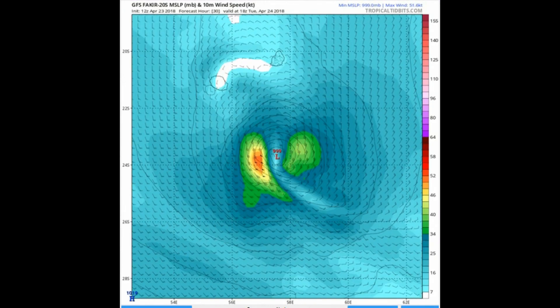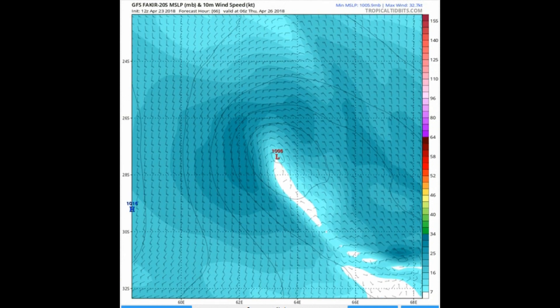This is the GFS model output on the cyclone.